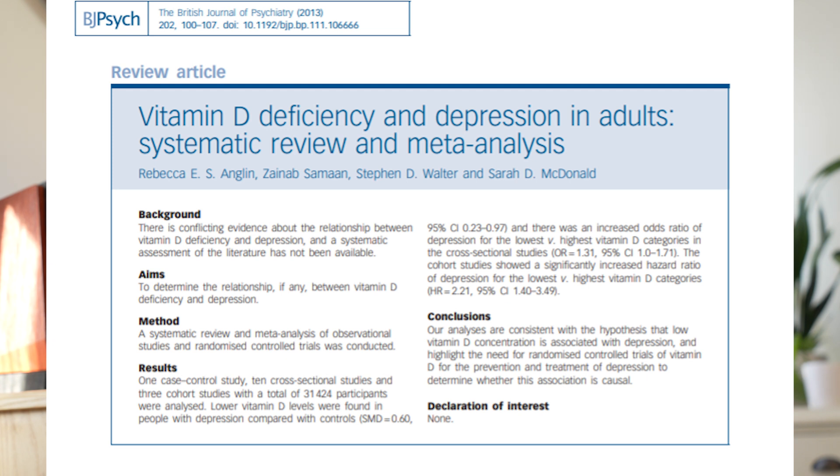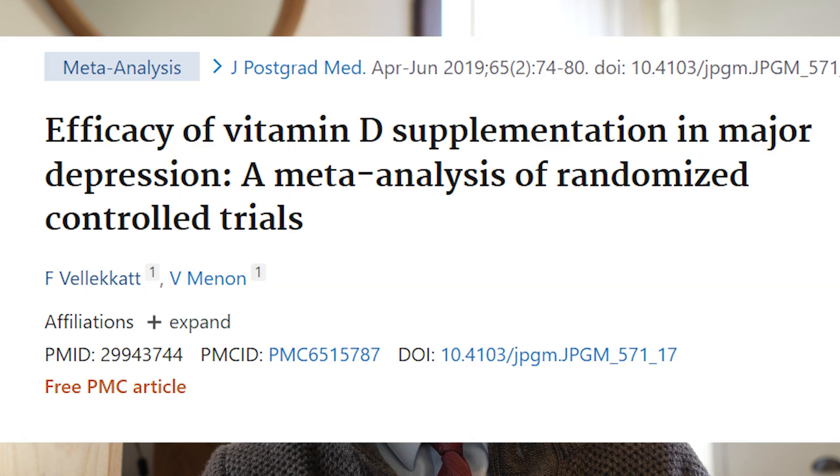Now I wanted to talk about the evidence for using vitamin D in the treatment of depression. First, can vitamin D deficiency cause depression? A meta-analysis of over 32,000 patients showed that the group with the lowest vitamin D levels were more than twice as likely to develop depression compared to the group with the highest levels. Next, does vitamin D treat depression? A meta-analysis of 948 patients combining four different trials showed that vitamin D had a moderate effect size in the treatment of depression, with study lengths ranging from 8 to 52 weeks.